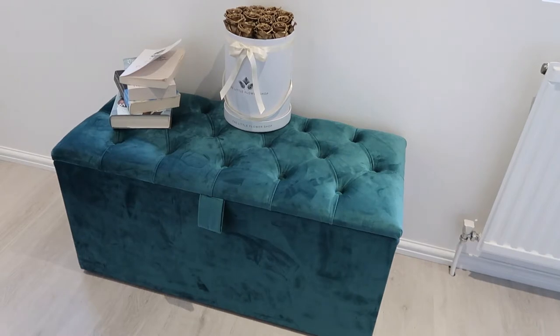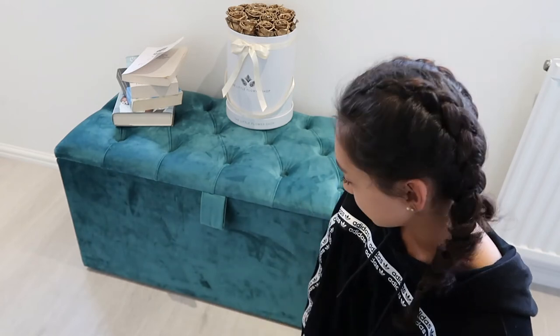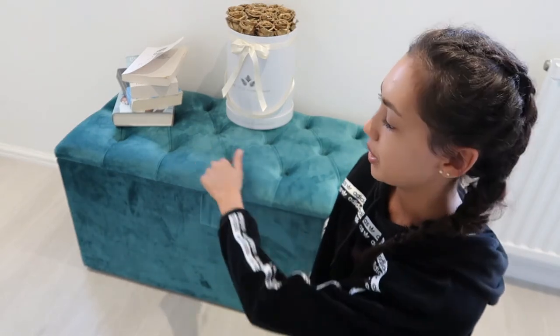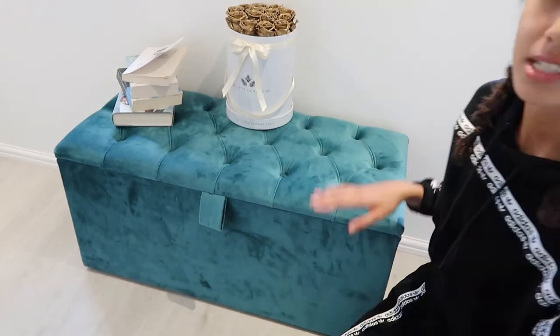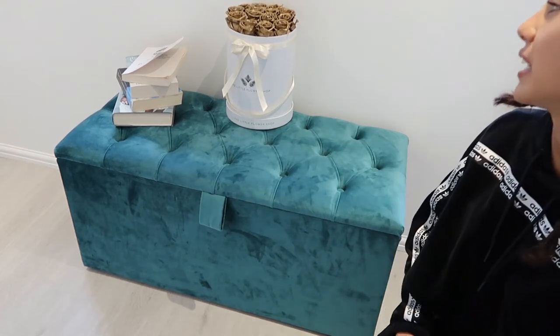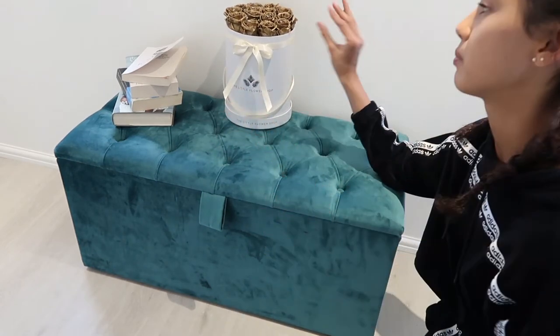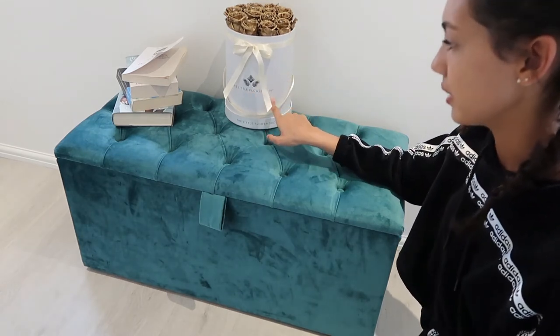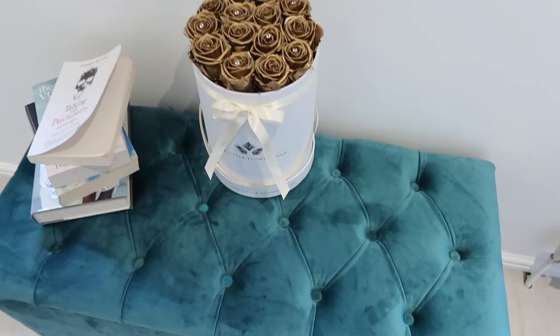Along from my mirror, by the radiator, I have this ottoman. It's from the same place as my bed — Gables Beds — and it matches perfectly: the same teal colour, the same material, and the quilted buttons inside. I just use it to store things I want to keep away that don't look too pretty on display. On top I also have these beautiful preserved roses I got for completing my last A-level exam, and I keep some books on it as well.